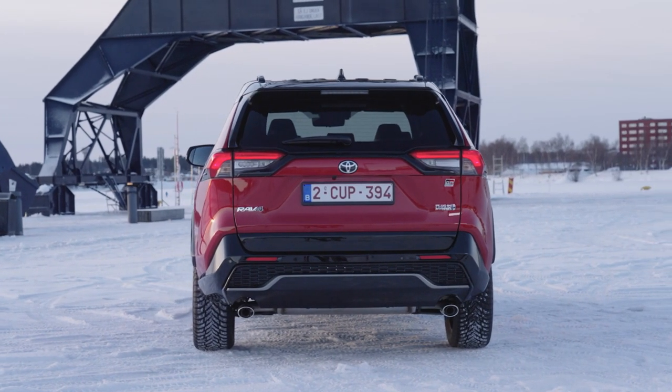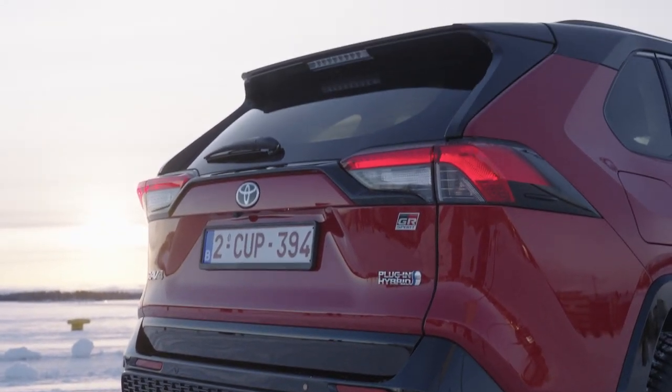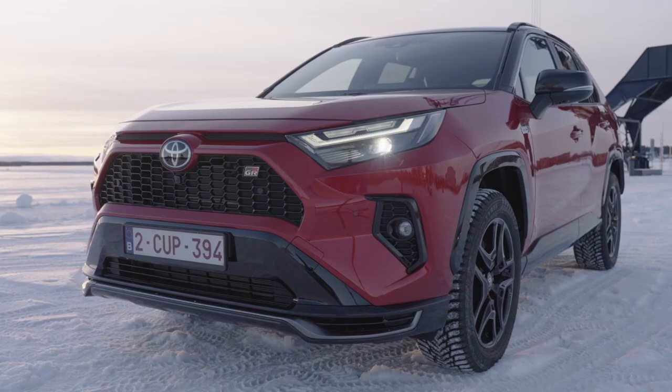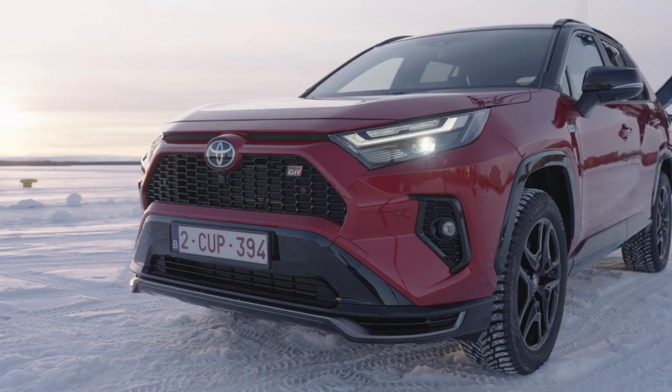The same G-mesh pattern is used on the enlarged fog light bezels, which also have distinctive boomerang-shaped frames, emphasizing the vehicle's commanding stance. To enhance this effect, the lower bumper has a dark grey metallic finish, rather than the silver found on other RAV4 models.